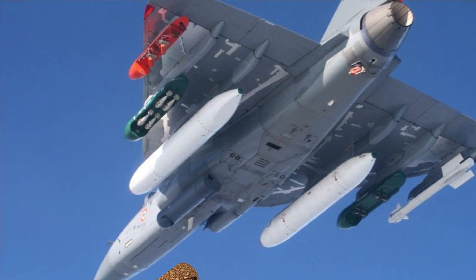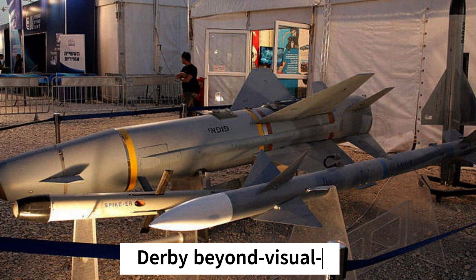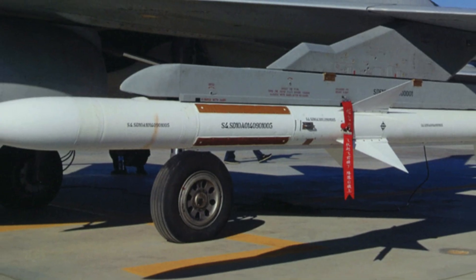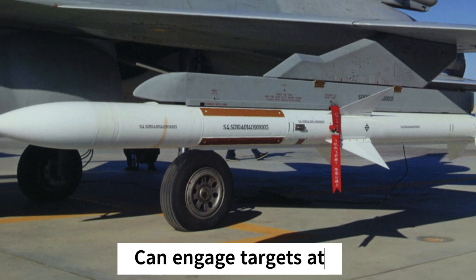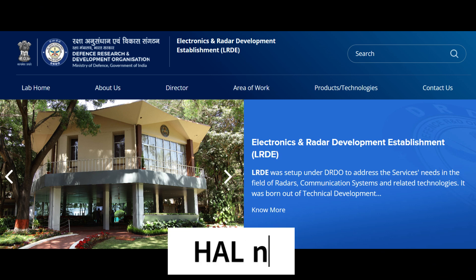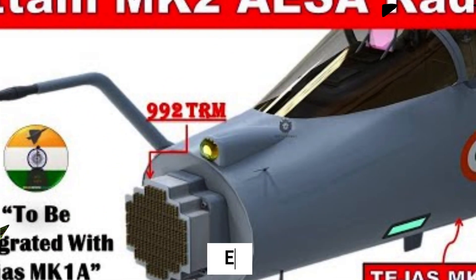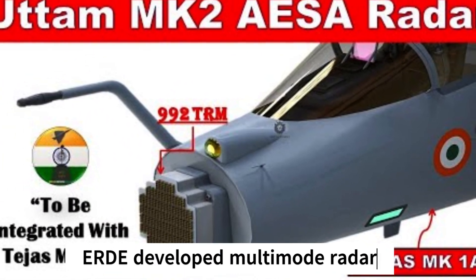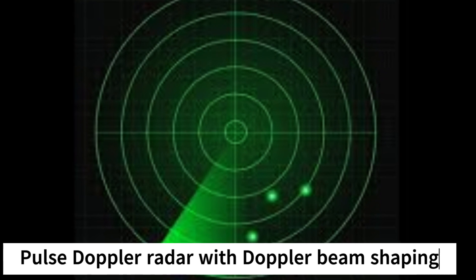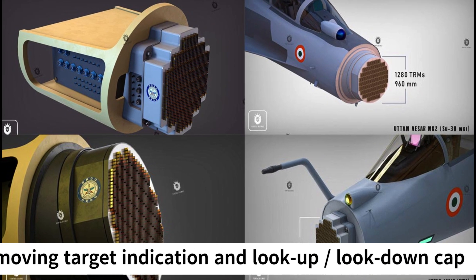It can also carry drop tanks. The Indian government purchased Derby beyond visual range air-to-air missiles to incorporate on 200 of the Tejas aircraft. The Derby missile can engage a target at a range of 50 kilometers. The Electronic Research and Development Establishment and HAL have jointly developed the aircraft's multi-mode radar. The radar has multiple target search, track while scan, and ground mapping modes of operation. It includes pulse Doppler radar with Doppler beam shaping, moving target indication, and look-up look-down capability.